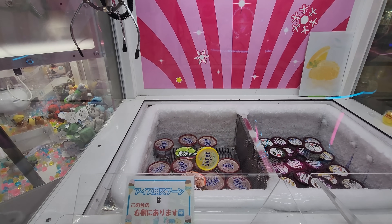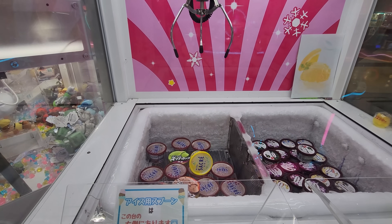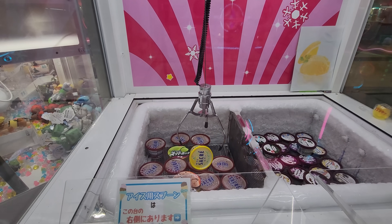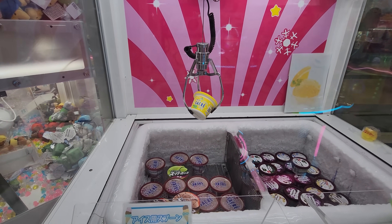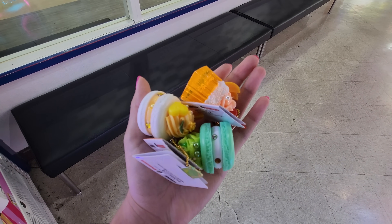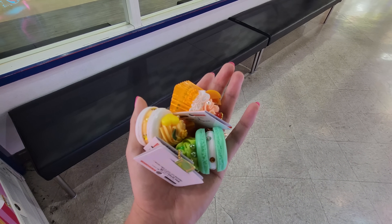I don't know about this lemon ice. I'm gonna put the claw right here, and I have to keep in mind that it drifts back. Hopefully this does something here. Come on! Oh yes — hold on! I didn't get it! Angel actually won me three of these pastry keychains while I was over here playing for the ice cream. He's so sweet!